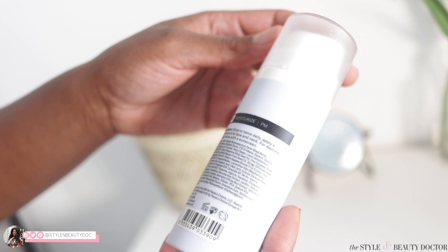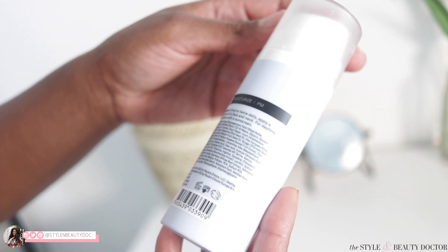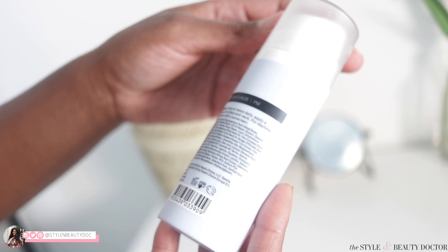All right, well the first ingredient is water, so this is watered down. Salvia hispanica? Xanthan gum? Acid? I'm not using this.